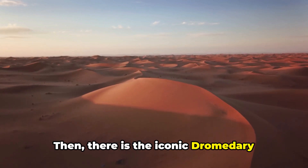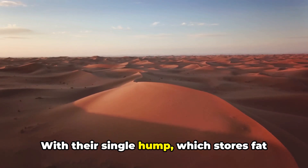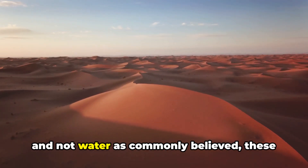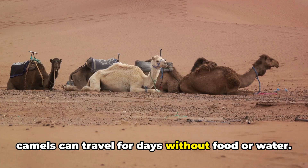Then, there is the iconic dromedary camel, often known as the ship of the desert. With their single hump, which stores fat and not water as commonly believed, these camels can travel for days without food or water.